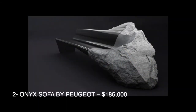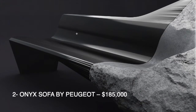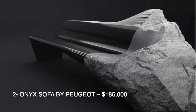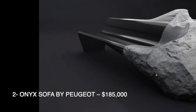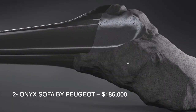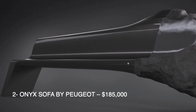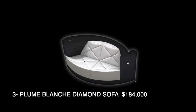The second one is this, which looks very interesting — part of it is a rock. It also does not look comfortable. There is another picture of it as well.